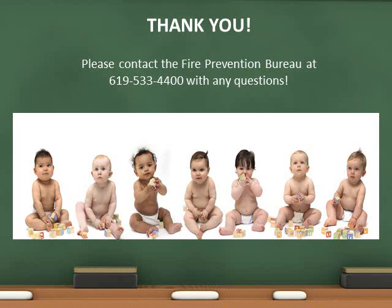Thank you for helping keep our smallest residents safe. Mitigating potential hazards in your facility goes a long way to help the next generation. As always, please contact the Fire Prevention Bureau with any questions.